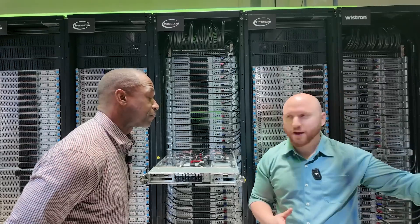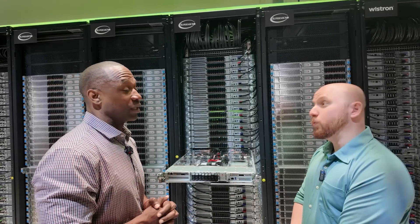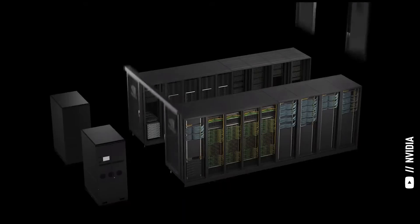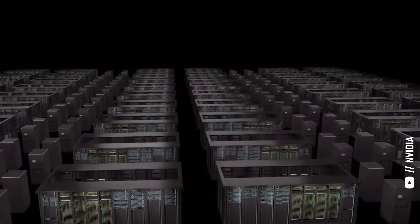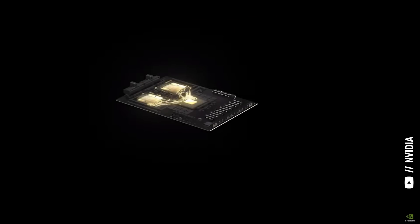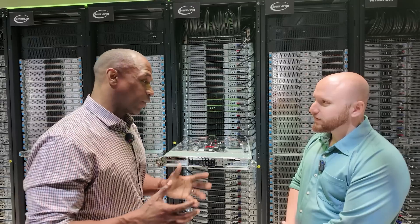Will we see a new supercomputer built on Blackwell like we saw with EOS? Nvidia is building our own data center right now as we speak, and we plan to deploy over 32,000 Grace Blackwells into a single data center. During the keynote, that full data-center view we showed is not just a cartoon — it is our digital twin of the data center we're actually building. We're leveraging the Blackwell GPU, the Grace CPU, the Grace Blackwell Superchip module, the compute tray, the NVLink network infrastructure, and our Quantum X800 InfiniBand switches for that full 32,000 Blackwell GPU system.